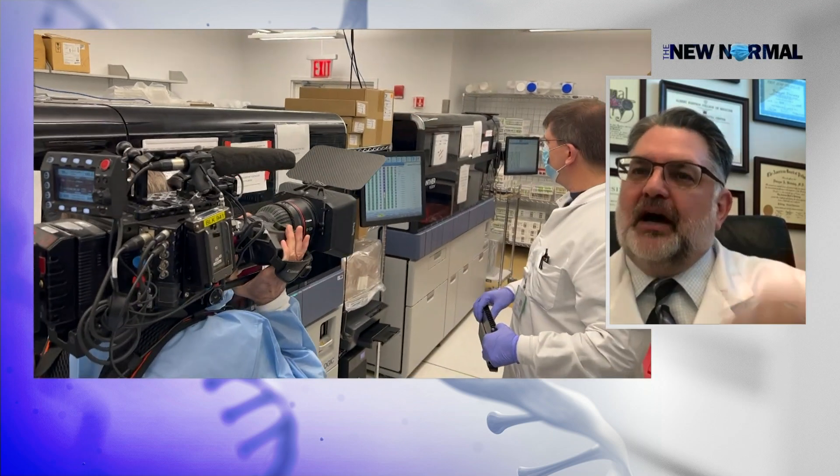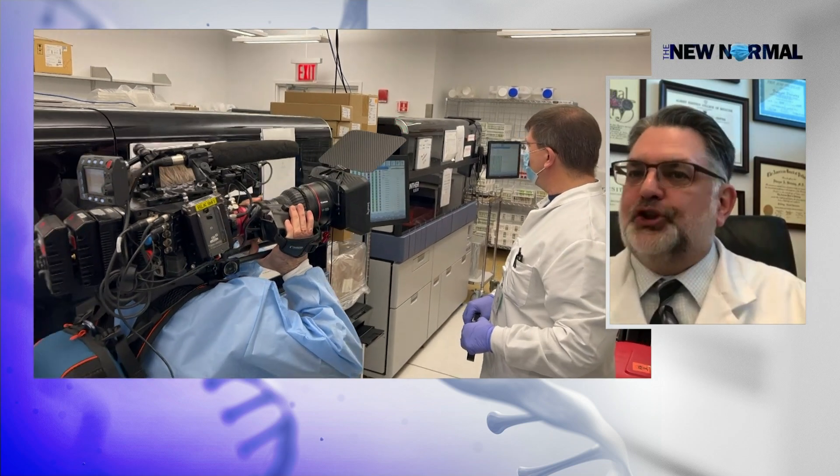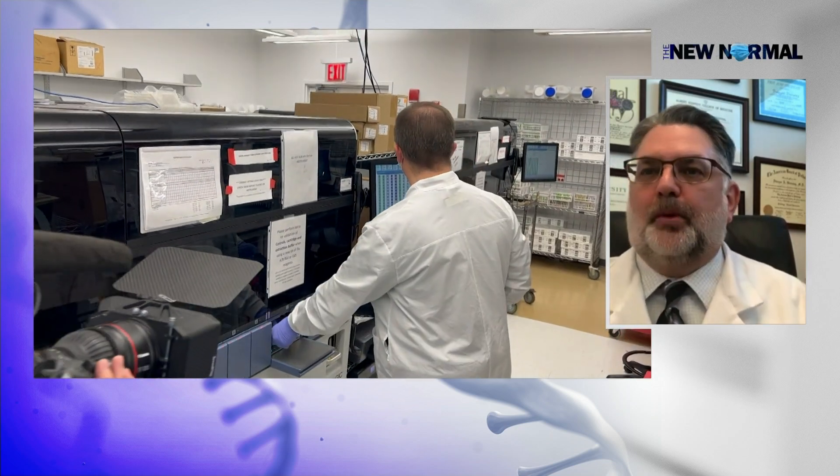Antigen tests, because they need that higher level of virus, are actually really good for doing this testing to determine when you can go back to work or back to school.